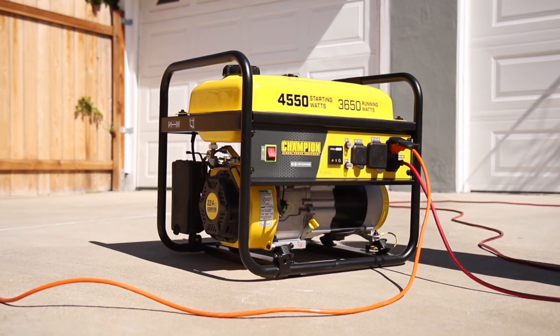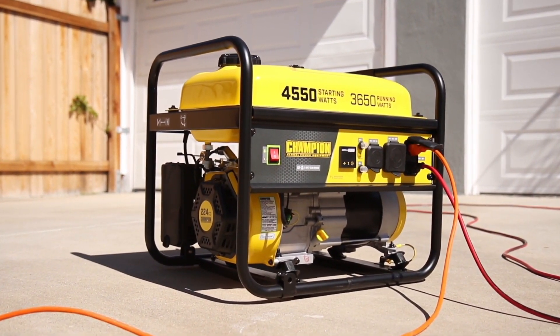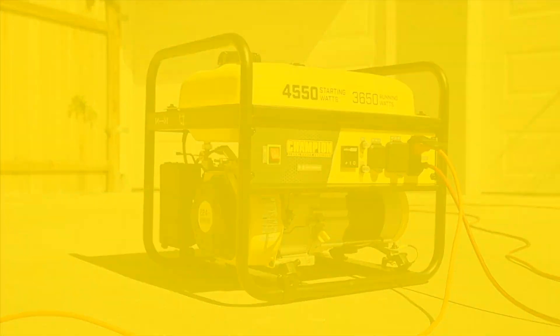Champion's 3,650 Watt RV Ready Generator — Portable, Powerful, and Dependable.